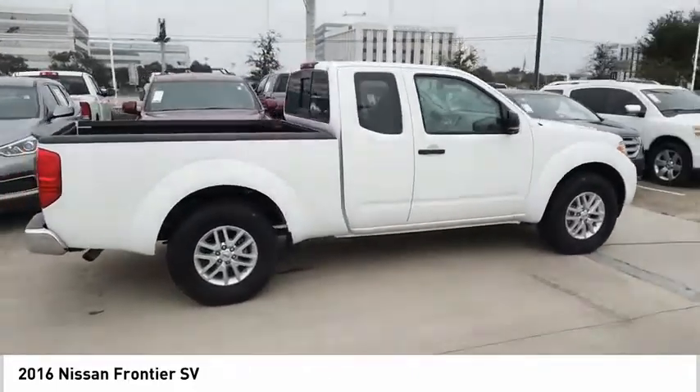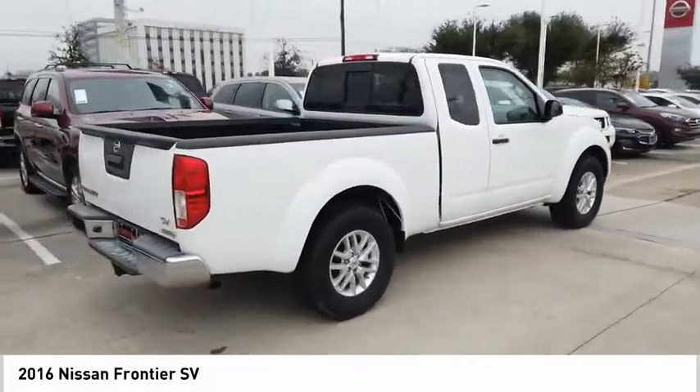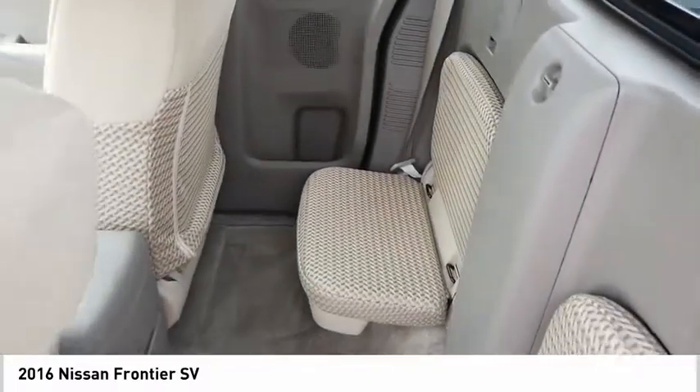The Frontier's interior comforts include cab versatility, under-seat storage, and seating for 5. Here are some of this vehicle's great options.